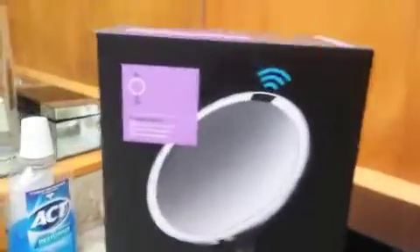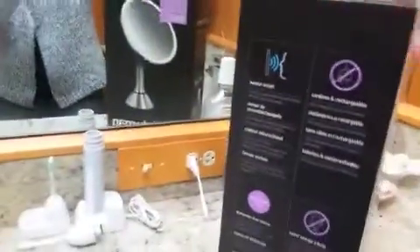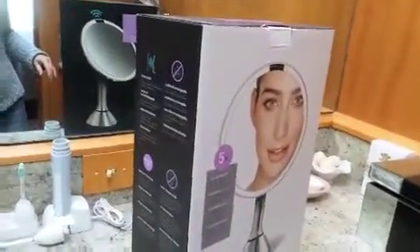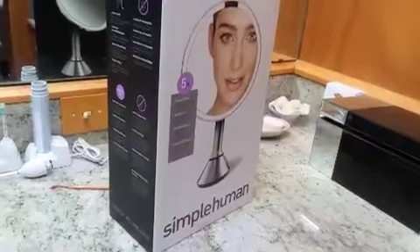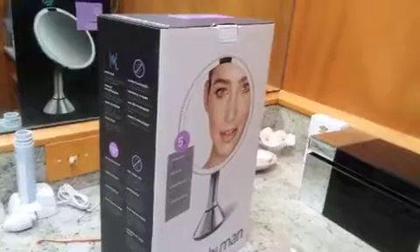My replacement arrived! SimpleHuman replaced my six-and-a-half-inch mirror with an eight-inch sensor mirror. I had to do a little convincing because they discontinued the six-and-a-half inch, but I got them to replace it. I'll take it out and try not to jiggle the camera too much — let's see if it works. I'll probably have to charge it first.